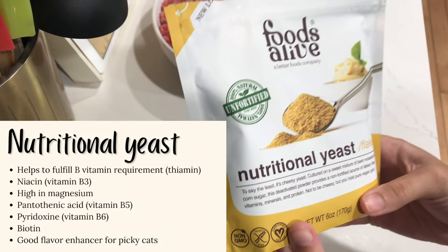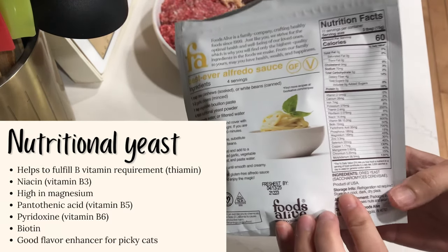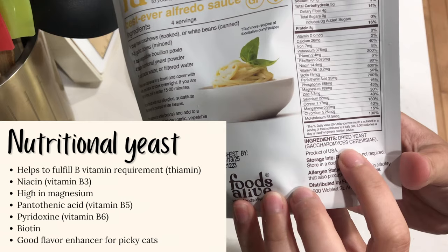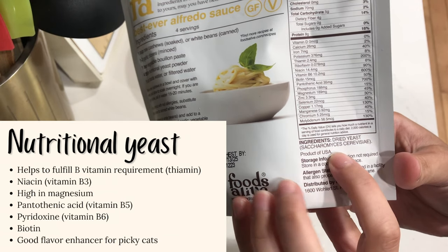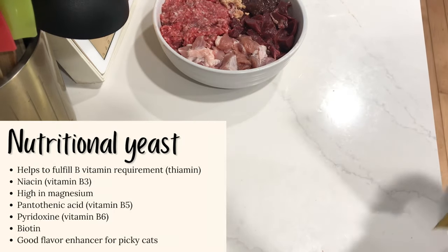Nutritional yeast helps to fulfill the vitamin B requirement, especially thiamine, also vitamin B3, B5, and B6. It's high in magnesium, biotin, and it's also a good flavor enhancer for picky cats.